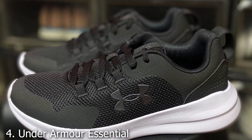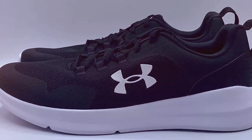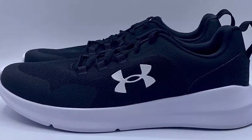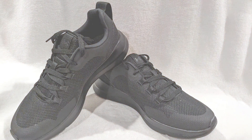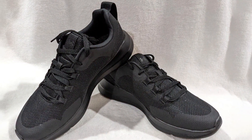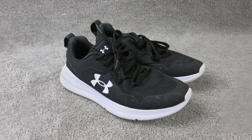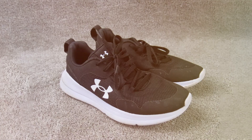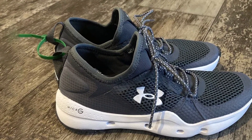Number 4: Under Armour Essential Sneaker. The Under Armour Essential Sneaker is crafted for those who value performance and style in equal measure. The sneaker is designed with a lightweight, breathable upper that offers a comfortable fit without compromising on support. The cushioned EVA midsole provides excellent shock absorption, while the anatomically placed flex grooves offer superior flexibility, catering to the natural movement of your foot.